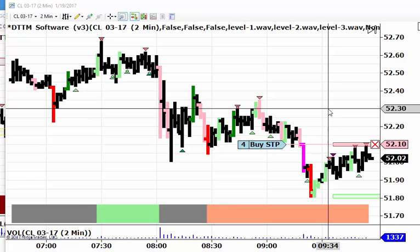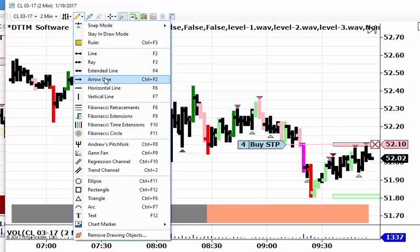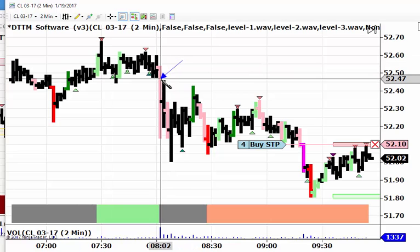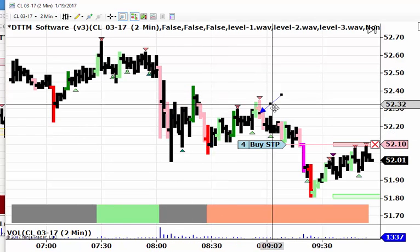The day has been basically controlled by sellers. The news was released today, Thursday — it's usually released on Wednesday because we had a holiday on Monday. It sold off here, bounce, sold off, bounce, sold off.